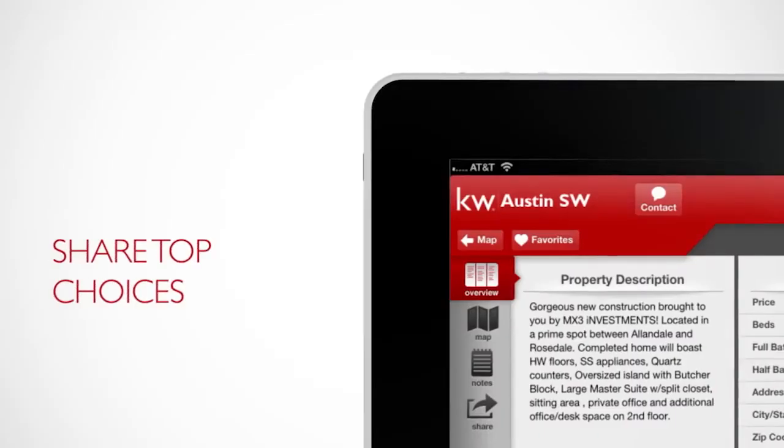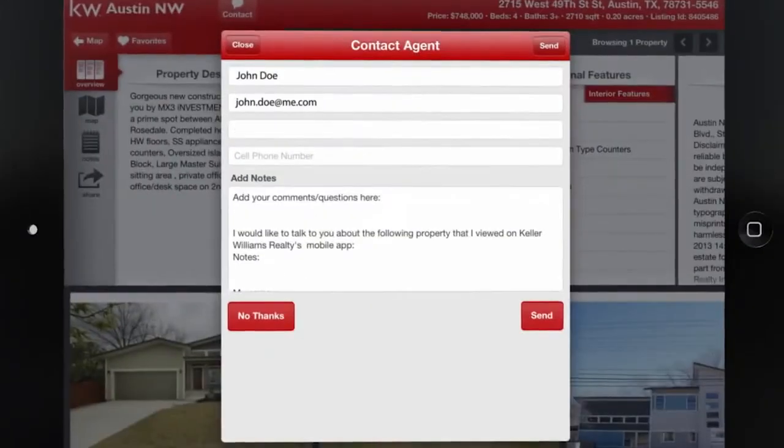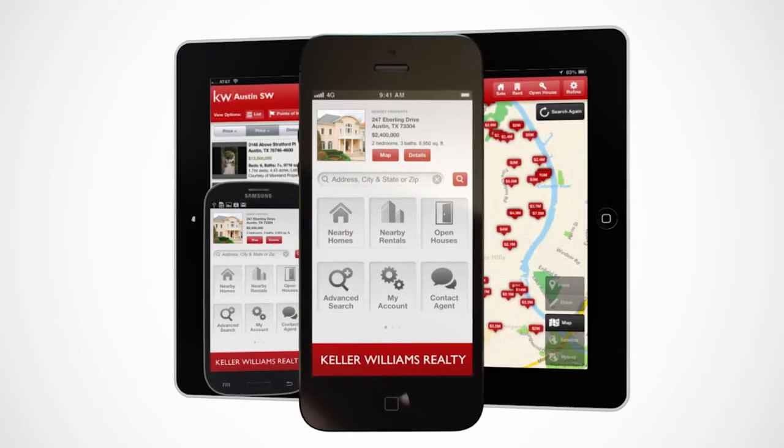Save your search quickly and easily and you can even share your top choices with friends and family. Best of all, it's absolutely free. Just visit Google Play Store or Apple App Store to download and enter the code KWVIP.